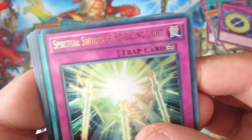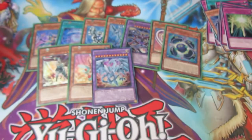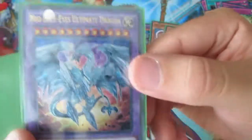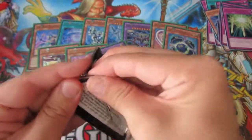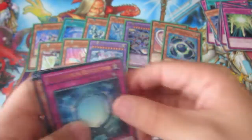Underworld — nice. Then we have Spiritual Souls of Revealing Light, Chaos Form, Dark Horizon, and Kaiser Vorse Raider. Neo Ultimate Dragon — let's have a look at that sexy card, very nice. I'm getting some very nice pulls out of this. Still looking for that Marsh Macaroon, which we haven't got yet.